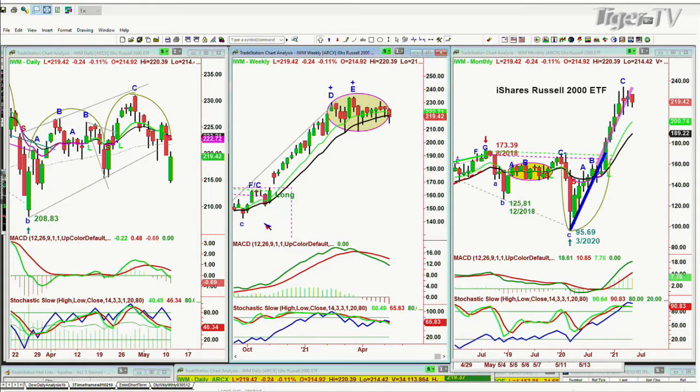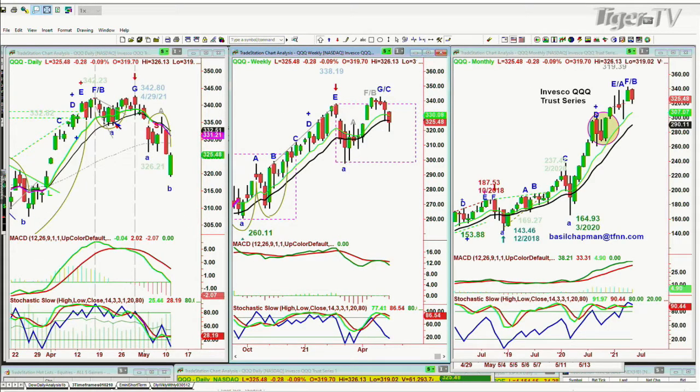If you're looking at the QQQ, the Qs made a high on the 29th of April at 3.42. Really it was the 3.42-23 high made a little earlier in April. Then it double-topped and it's broken down. In just a week and a half, two weeks, it's gone from 3.42 to today's low of 3.19.